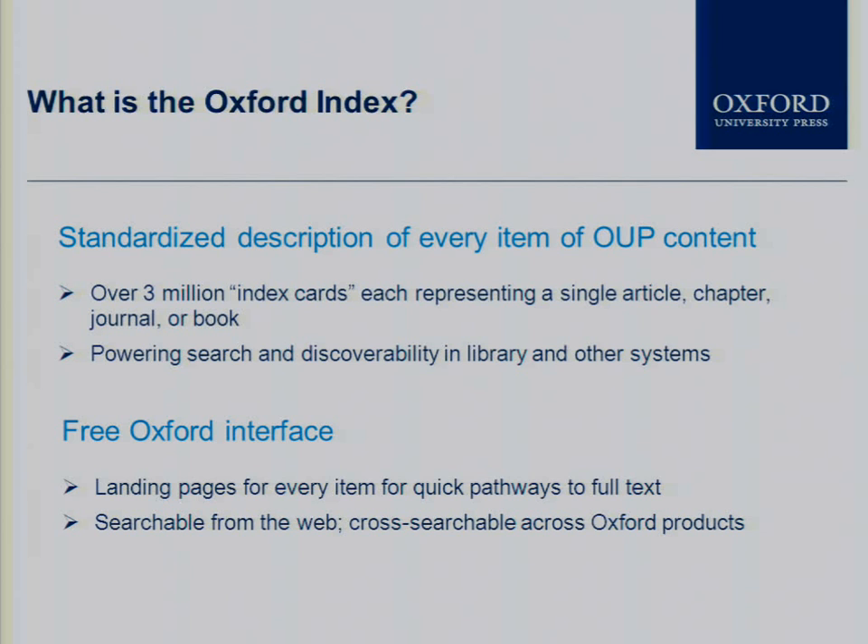The first and most visible manifestation of this major data organization project has been the Oxford Index, which is an interface with that metadata hub. It's free online — a virtual platform that spans across the digital publishing we do, allowing people to search across all of OUP's data. It allows us to create links between that material and make all of what we're publishing more discoverable from the web and from within each of these individual publishing databases.